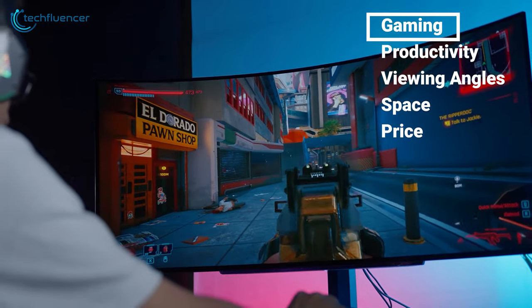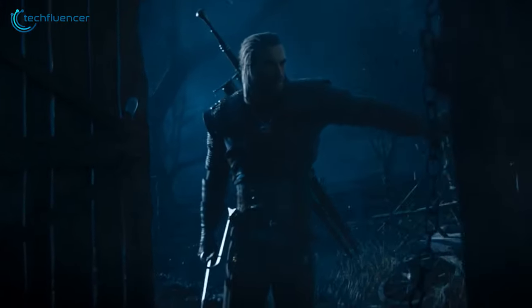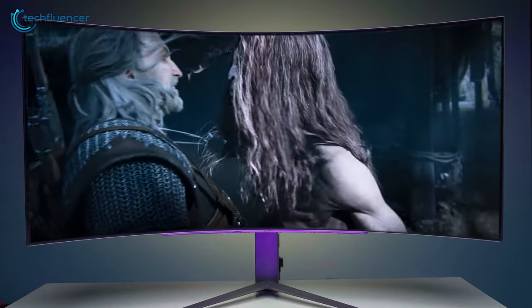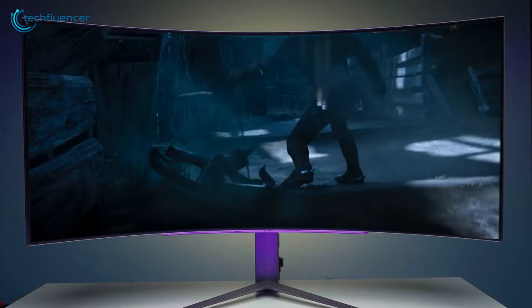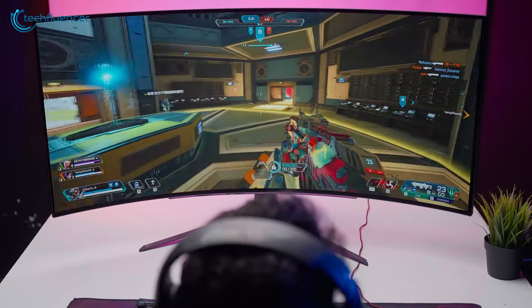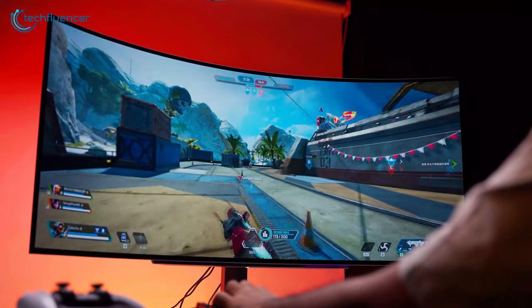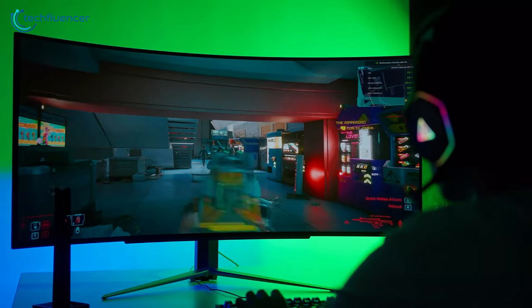Imagine you're playing a breathtaking adventurous game like The Witcher 3 on a curved monitor — boom, instant immersion. It feels like you're right in the middle of the battlefield or exploring a vast, vibrant world. For instance, the UltraGear 45GR95QE will give you a wide and realistic view by allowing you to see more of the game world.